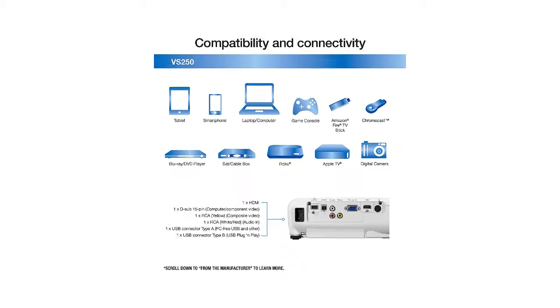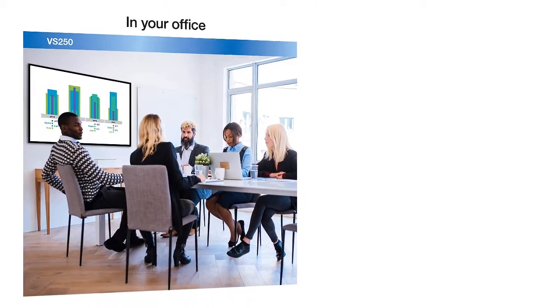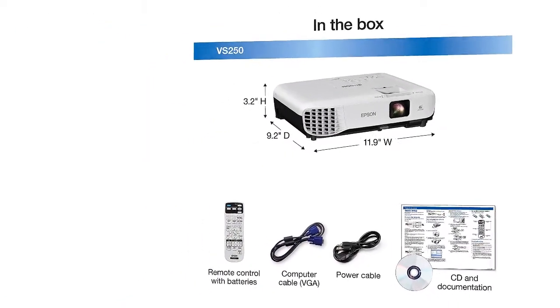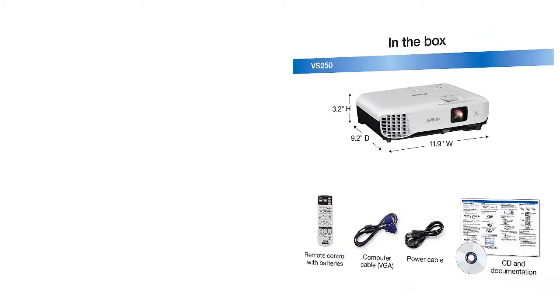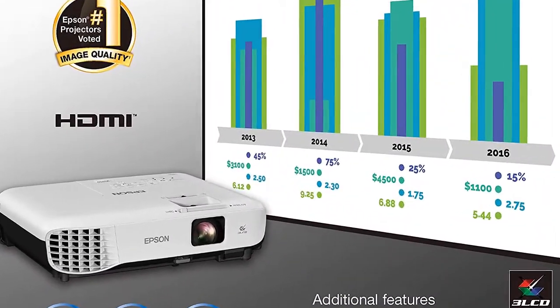This is slightly more than standard definition, but not up to minimum HD specs. Basically, this is a projector you'll want for the office when you want a visible picture at any time of the day but don't require extreme resolution. You can produce up to 120 inches of projection with this device.